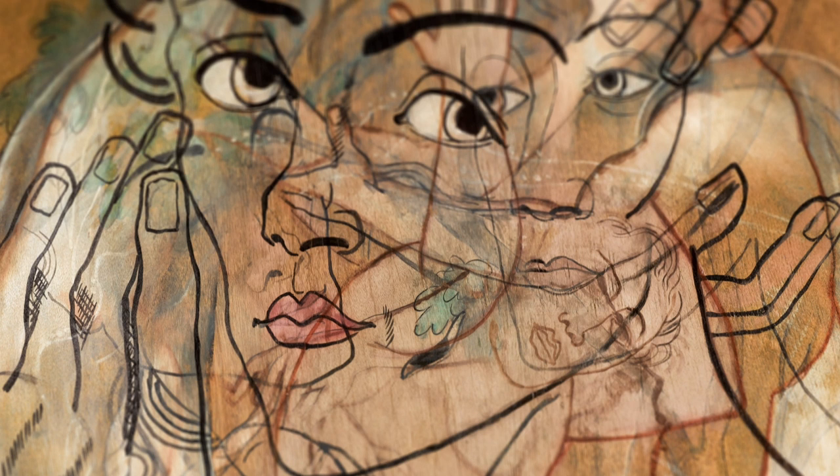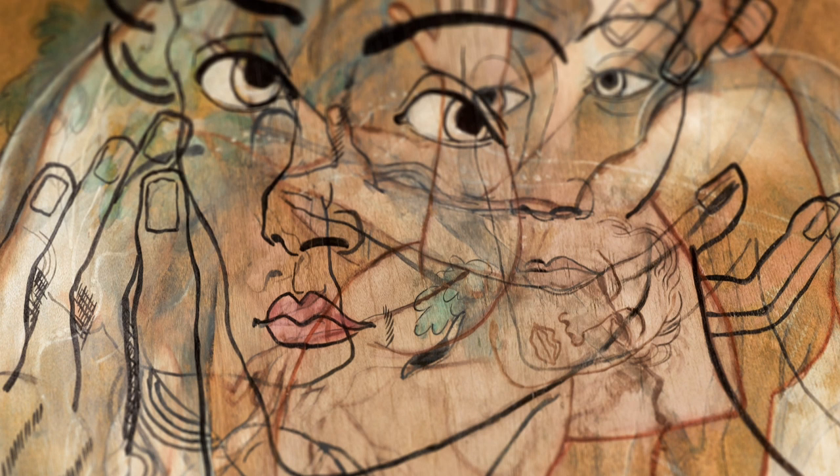Rich in imagery and historical references, mysterious in mood and delicate in execution, Atrata is a stunning example by an artist who continues to fascinate and inspire today.